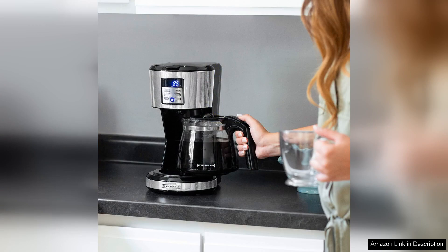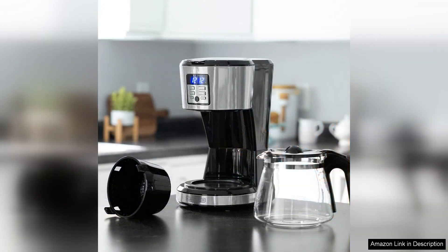The 12-cup capacity is ideal for both solo drinkers and families, making it suitable for various occasions, from morning rushes to cosy gatherings. The stainless steel carafe not only adds a touch of elegance, but also keeps your coffee hot for longer periods.